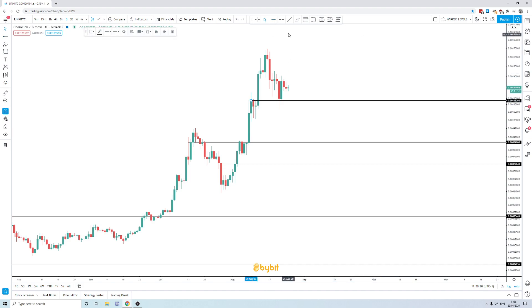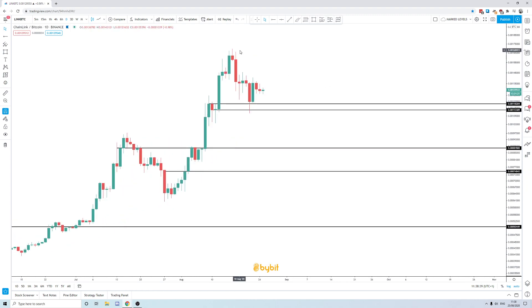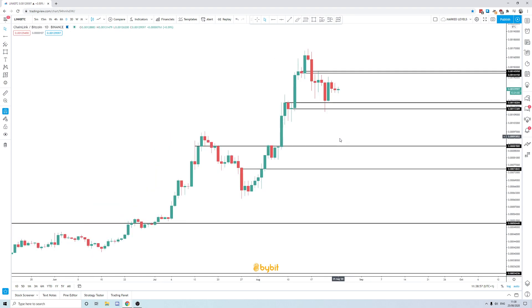We have daily support at around 11k sats. As you can see, this consolidation is currently doing its job. Resistance would be the consolidation that preceded the final bullish day in LINK — the final green day — and we can draw that out. That comes in closer to 14k sats.